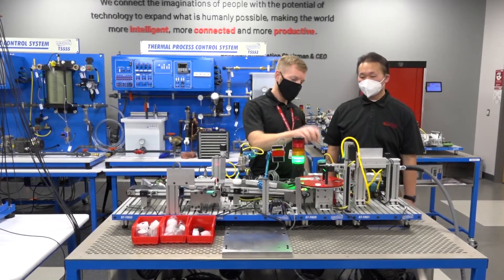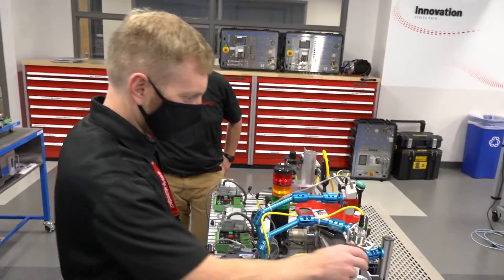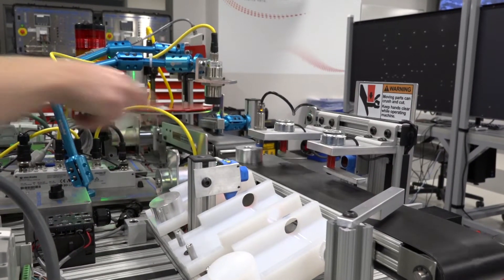Our class formats are typically small class sizes with one dedicated instructor, and usually a mixture of hands-on learning and some type of e-learning online as well.